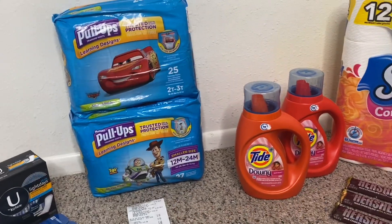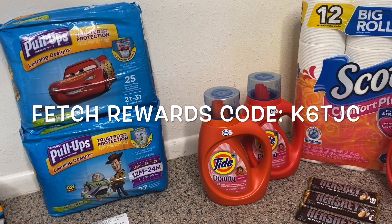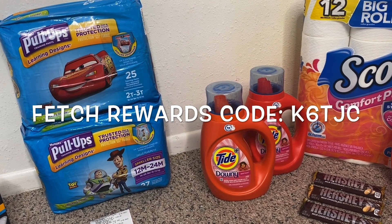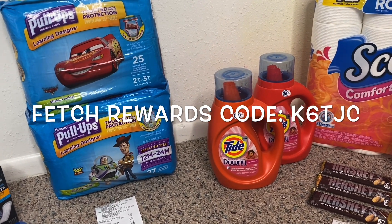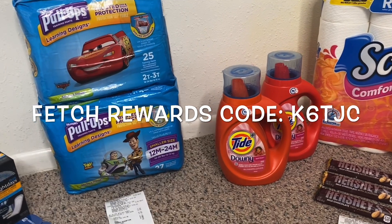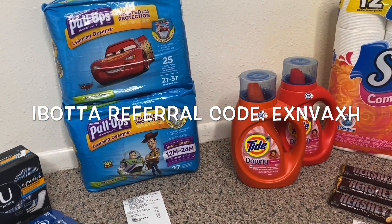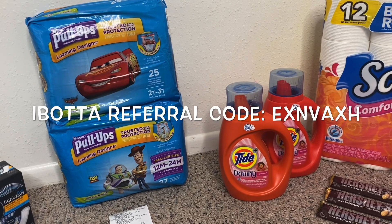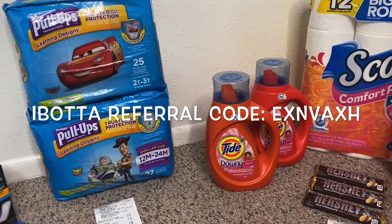This is an amazing deal on Pull-Ups. If you are not using Fetch Rewards, I have the link in the description box below along with my code. When you sign up using my code, you'll receive — I think right now there's a promotion for 4,000 points, though normally it's 2,000. If you're not using Ibotta, I also have a link in the description for that too. When you sign up using my code, you'll receive $20 when you redeem your first offer through Ibotta, which is an extremely easy way to get $20.